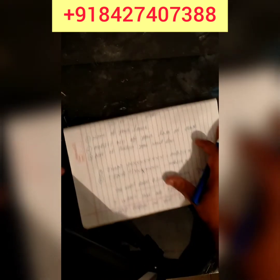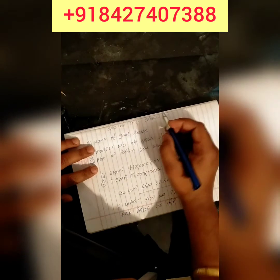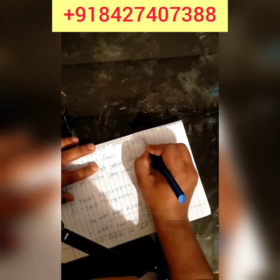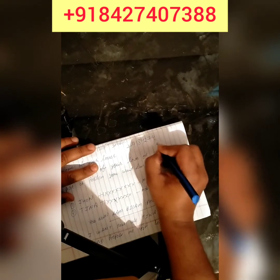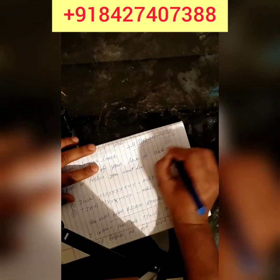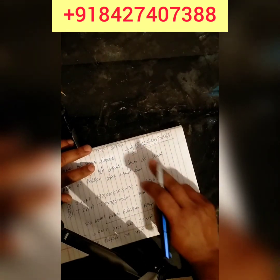If you are facing any kind of problem, you can call us on our number that is showing on the top of the screen.